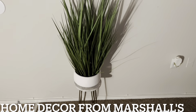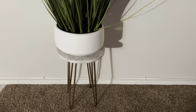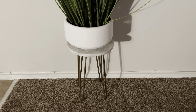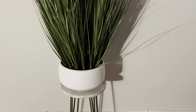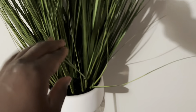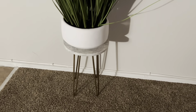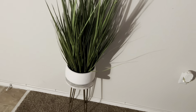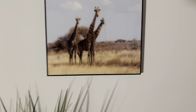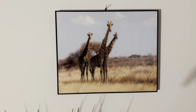I recently went to Marshall's and got this little piece — I think it's like a chair but it's more for decor. Really, really cute, you guys. This was $34. Yes, my hands are ashy, but I am just in love with this. Then when you come in I have this picture that I bought from Ross — it was $12.99, y'all.